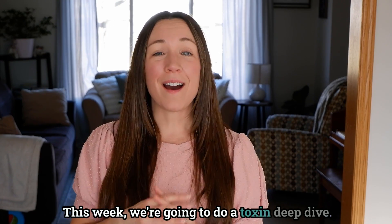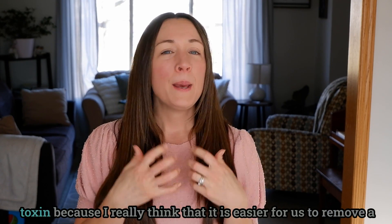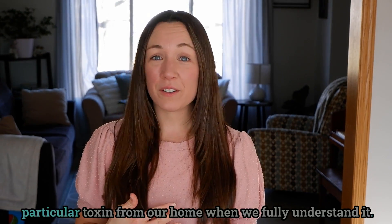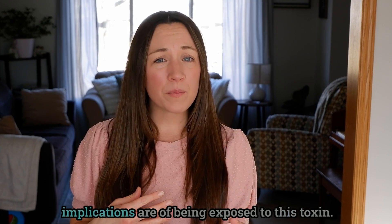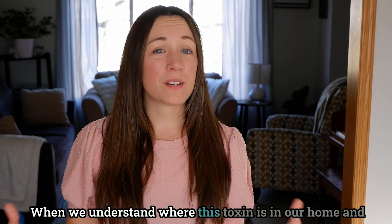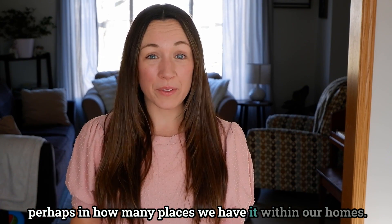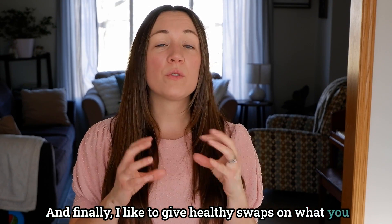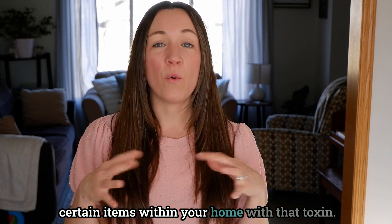This week we're going to do a toxin deep dive. Every now and then I really love diving into a particular toxin because I think it is easier for us to remove a particular toxin from our home when we fully understand it — when we understand the health implications of exposure, where this toxin is in our home, and finally I like to give healthy swaps on what you could do to replace certain products, materials, or items within your home.